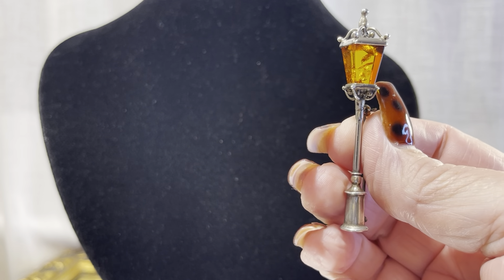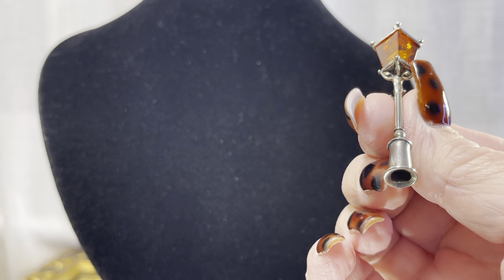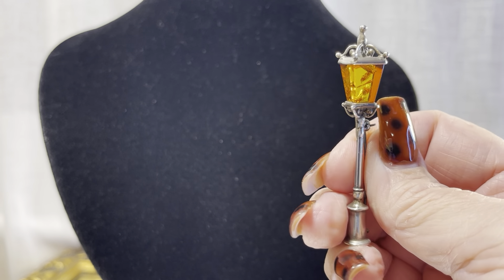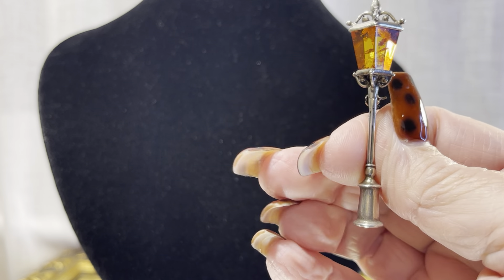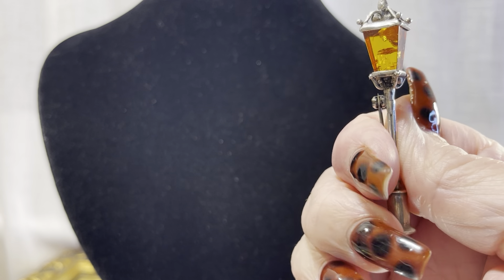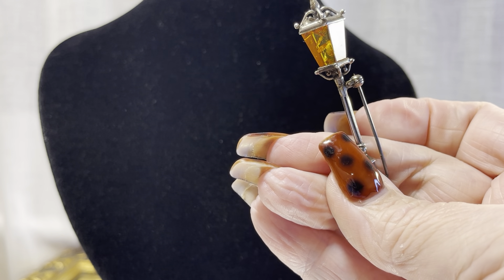I do like to bring amber occasionally, but when I do bring amber I like to bring exceptional amber. Because there are just so many sellers that are selling modern and just a little bit average. So when I bring you amber, I'm only going to bring you something completely unusual. Let's say this Victorian lamp brooch kind of fits the bill. Very cool piece.